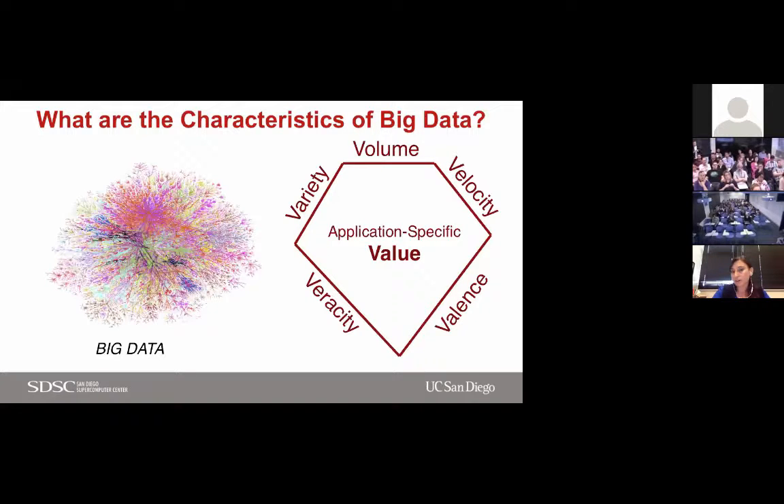Big data is typically defined by three Vs, but I'd like to add veracity and valence. Every application requires looking at the data in a different way and tackling these challenges differently because it has its own data characteristics. It brings a need to bring together a process that can transform all these challenges and opportunities into value — that's why value is at the center.